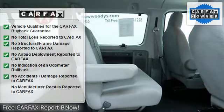Third row seat, AC, rear AC, bucket seats, rear bench seat.